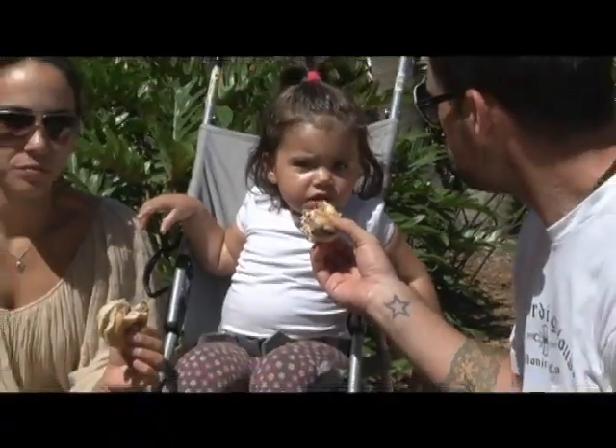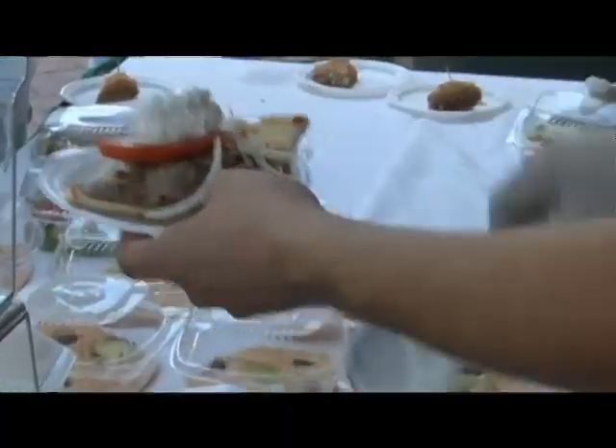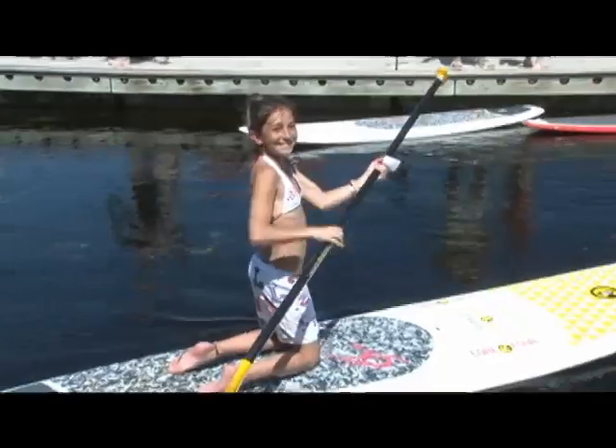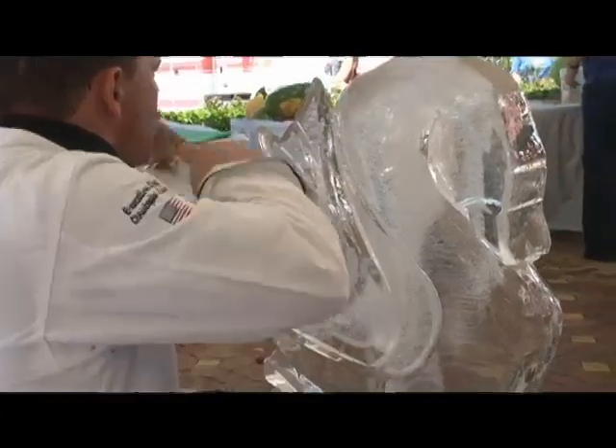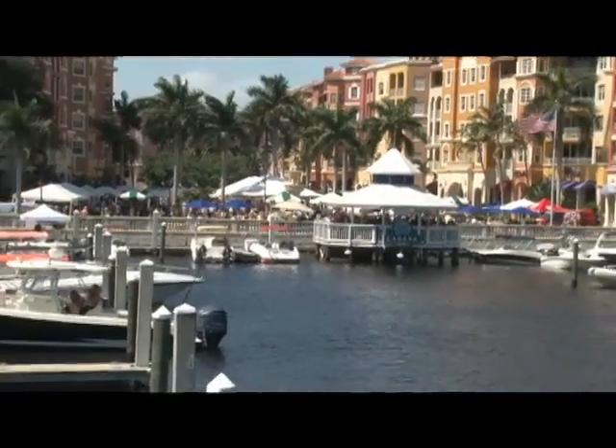Here at Bayfront, one of the great traditions of History Month in Naples is the Taste of Collier — 27 years of gathering, family fun with different restaurants, lots of exciting things that are happening. This is just one of the many things that happen on the Naples Waterfront. Bayfront also hosts the Naples Backyard History Heritage Trail Museum. So come on down to the Naples Waterfront for a step back in time and fun with the family.